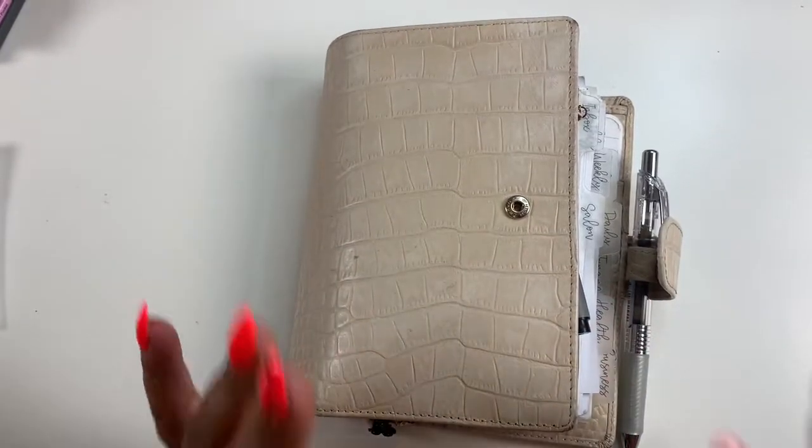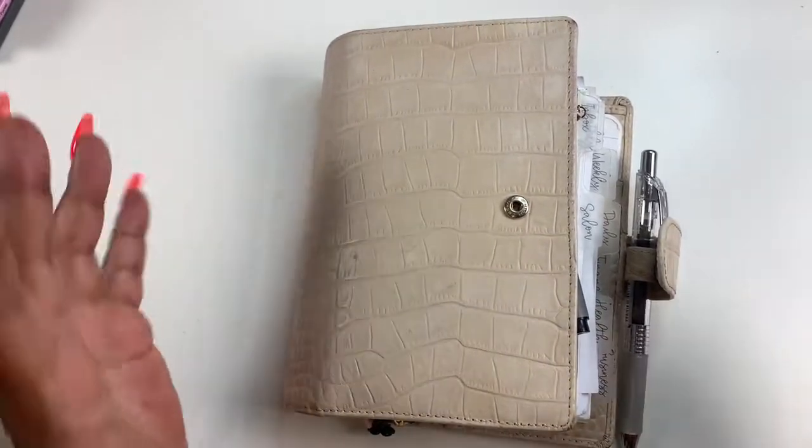Hey everyone and welcome to Norris Cove. I am Yoshida and today we are going to do our weekly plan.